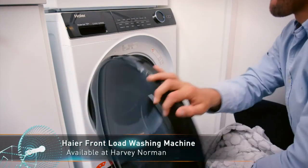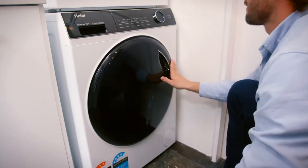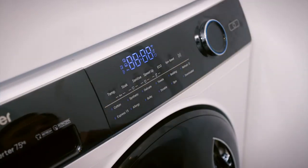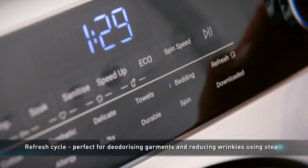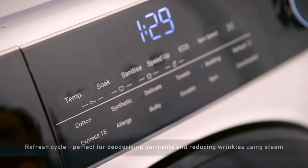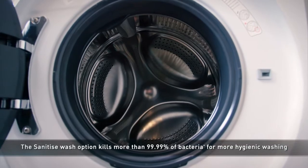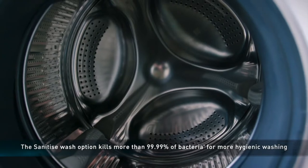Hiya's front-loading washing machine is perfect for medium-sized loads with 12 different cycles to choose from. Two innovative new cycles include refresh, quickly freshening and steaming garments, and sanitise, providing a high temperature wash option killing more than 99.99% of bacteria for more hygienic washing.